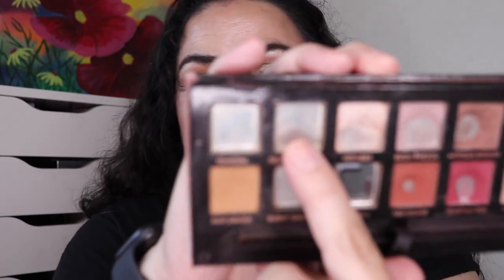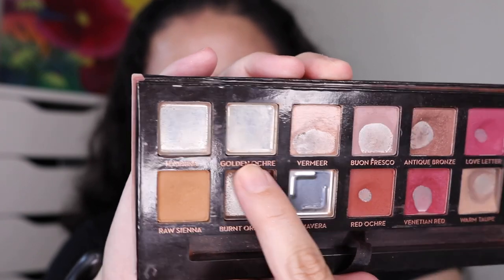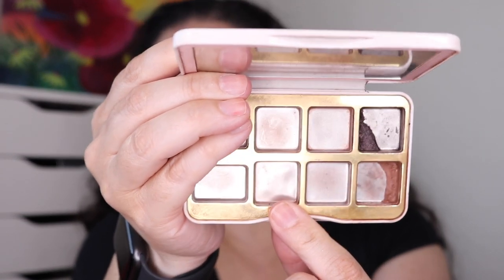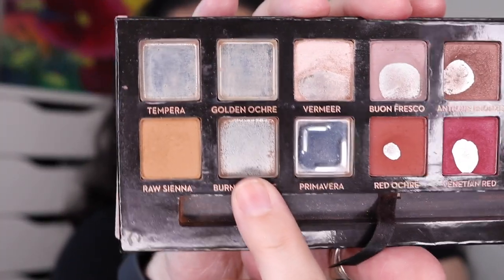Now let's hop over to all of the eyeshadows I have finished — again in the order I finished them. The first comes from my Modern Renaissance palette: I finished off the shade Golden Ochre. After that I finished one from my Too Faced Sugar Cookie palette, which is in my Throwback 30 project pan — the shade Fresh from the Oven. Then I finished off the shade Burnt Orange from my ABH palette.